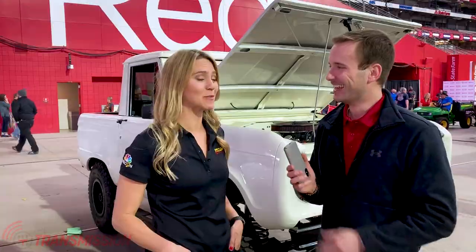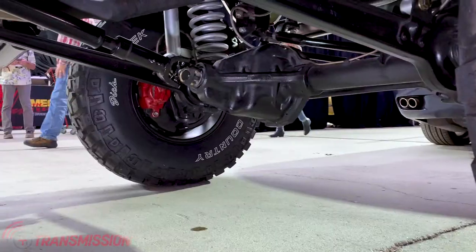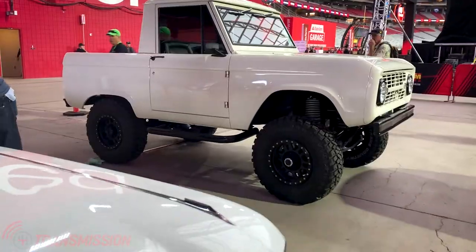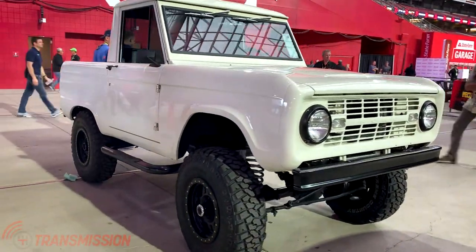It's a special Bronco — a '68 Ford Bronco that I actually was sent on social media. I had posted a photo of another white Bronco, and the current owner said, 'Hey, you've got to check this out. This one's coming to Phoenix Glendale.' I will tell you, the pictures didn't even do it justice.